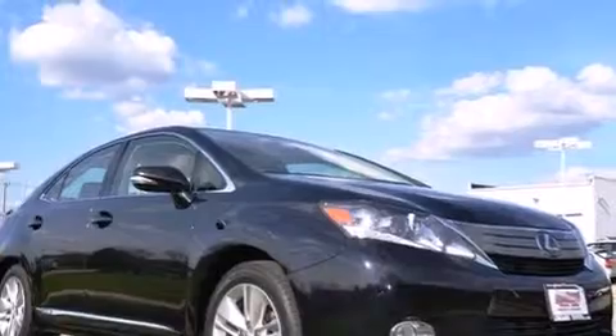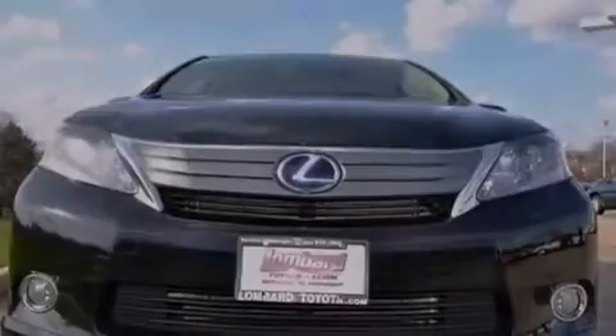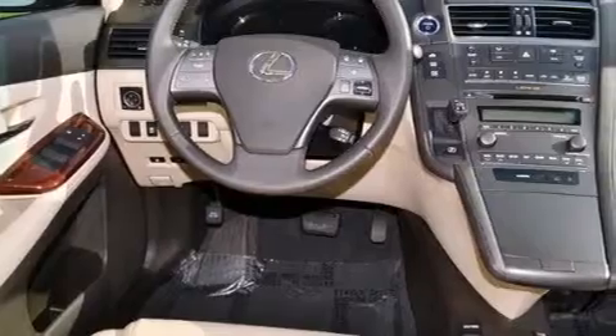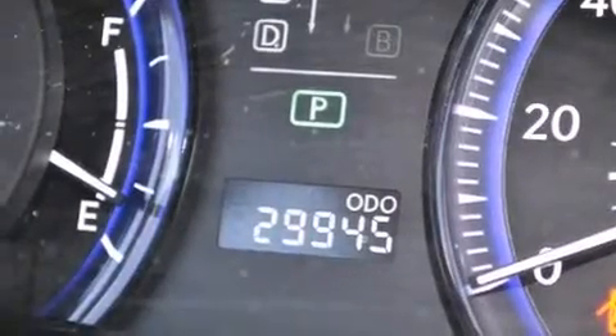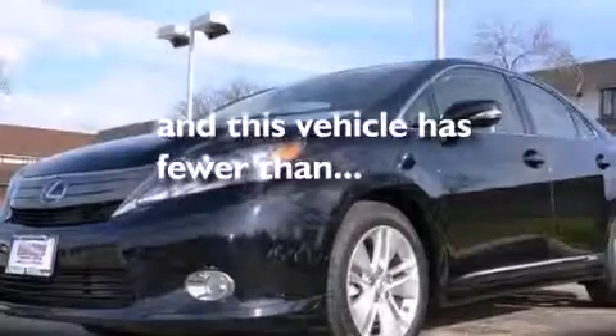The following features are also included: a low tire pressure indicator, cruise control, an auto-dimming rearview mirror, leather seats, an illuminated driver's side vanity mirror, rear curtain airbags, rear seat childproof door locks, four-wheel disc brakes with an anti-lock braking system, performance tires, and this vehicle has fewer than 30,000 miles on the odometer.